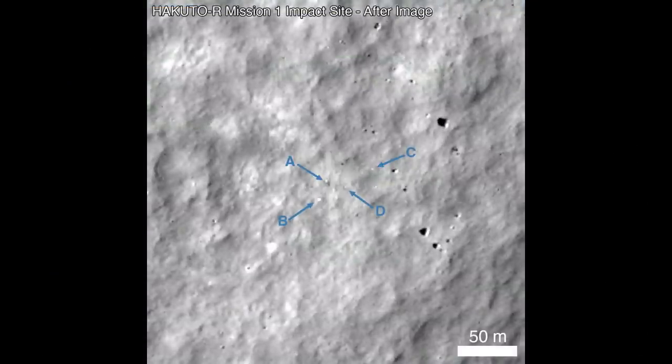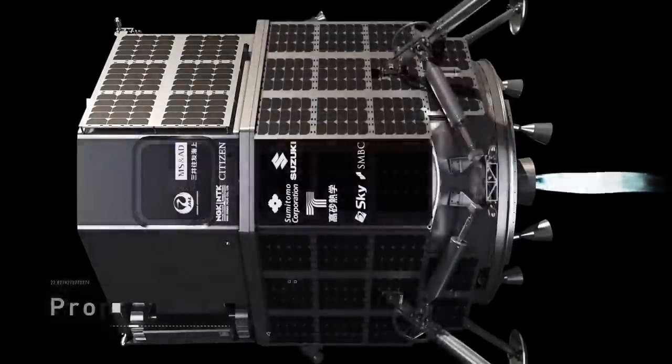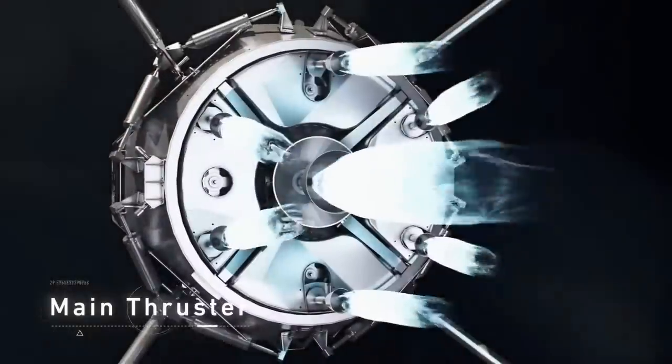The Lunar Reconnaissance Orbiter was able to image the site just recently and could compare images of today versus some time ago, showing a number of changes in brightness which are presumably effects of debris hitting the surface and scattering. There isn't a new crater generated by this because the impact velocity was low enough that the vehicle tended to break apart rather than make a hole in the surface, unlike say the landers from India or Israel.